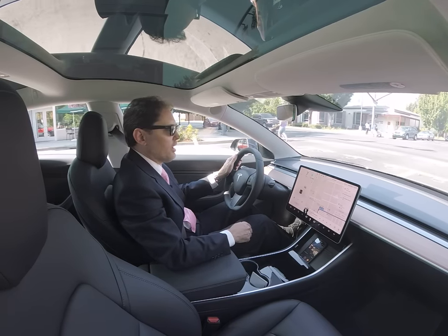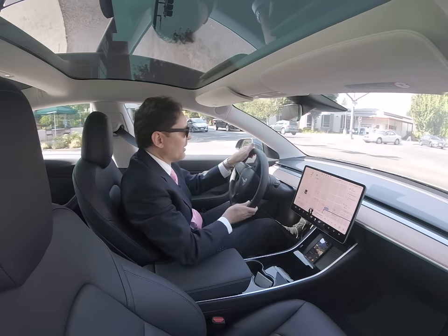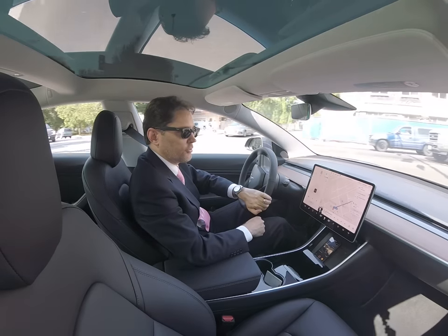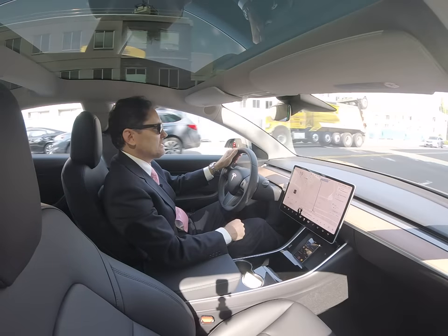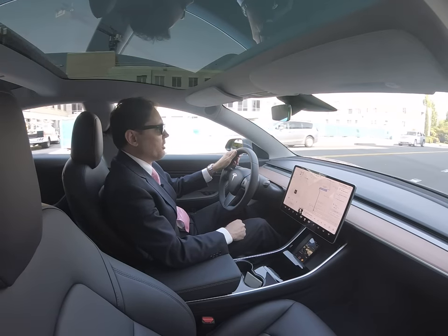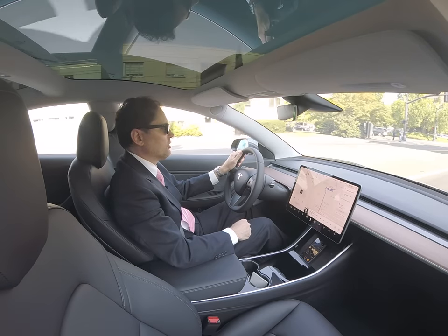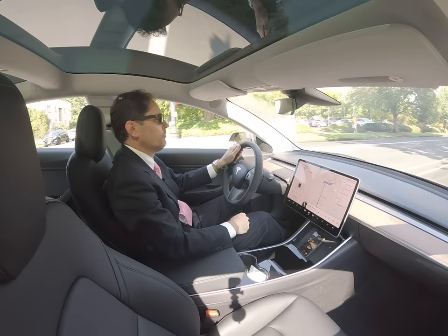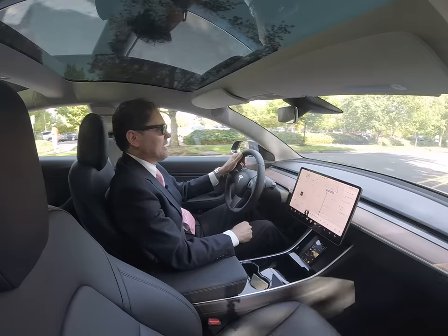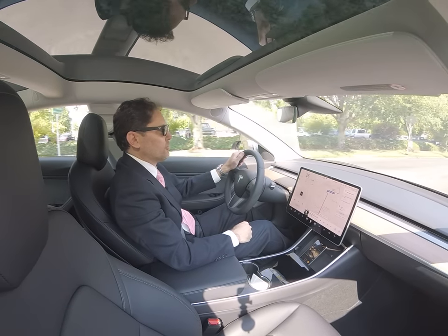Michael Romano, Oregon trial attorney here. I took delivery of my Tesla Model 3 dual-motor all-wheel drive this past Saturday, and I wanted to throw up a video real quick for anyone else who's in a position similar to where I was at maybe two weeks ago — trying to decide between the performance dual-motor and the standard dual-motor.